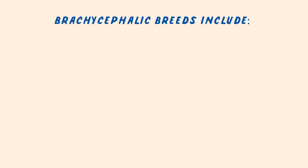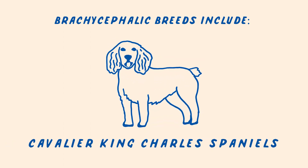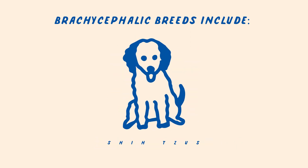Brachycephalic breeds include American Bulldogs, Boston Terriers, Boxers, Cavalier King Charles Spaniels, Chow Chows, English Bulldogs, French Bulldogs, Pugs, Shih Tzus, and many more.